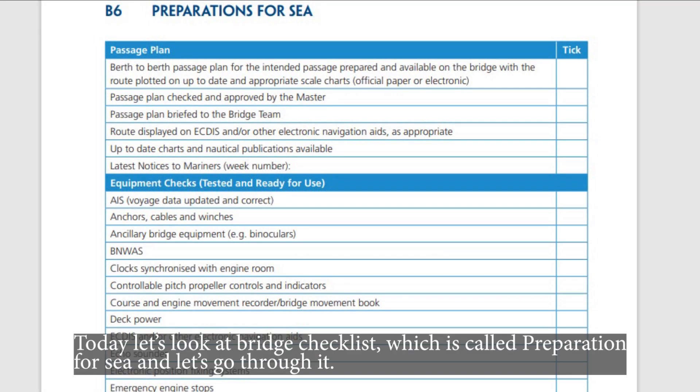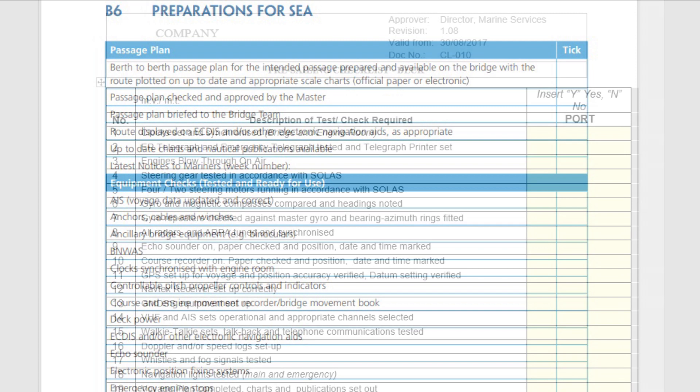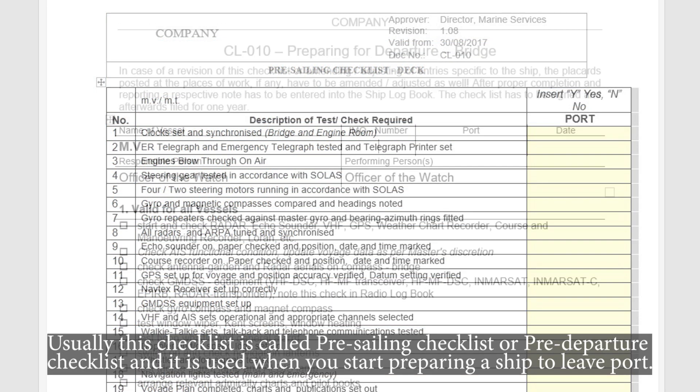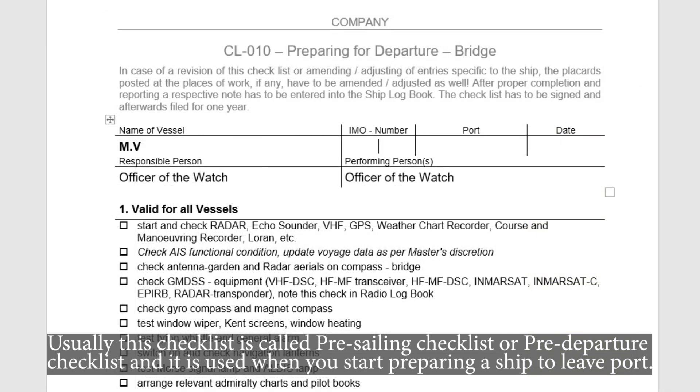Today let's look at the bridge checklist which is called 'Preparation for Sea' and let's go through it. Usually this checklist is called a pre-sailing checklist or pre-departure checklist, and it is used when you start preparing a ship to leave port.